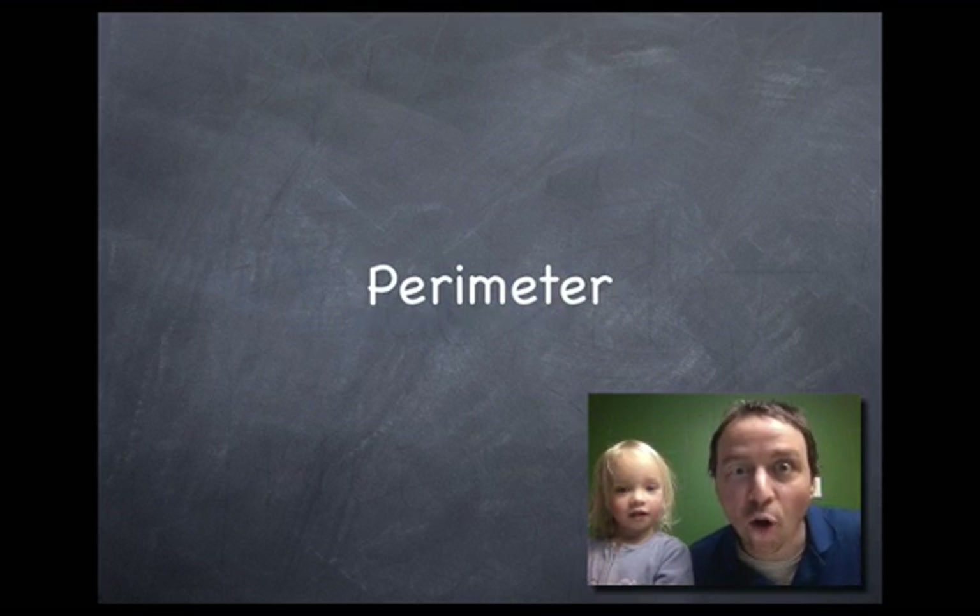Look right into there. Say hello. Hello. And welcome to Mr. C and Lucy's presentation on perimeter.